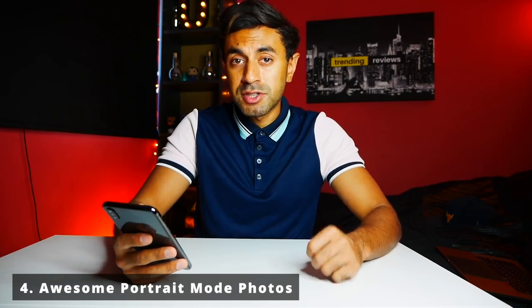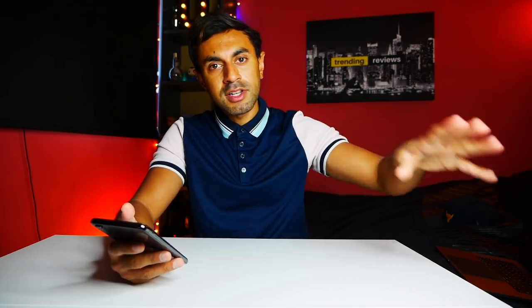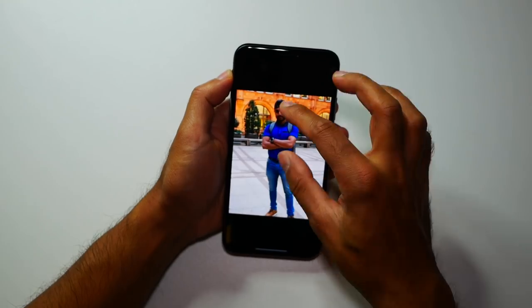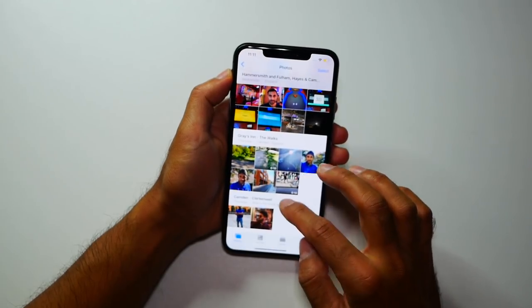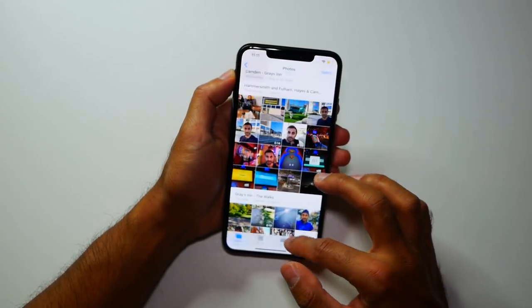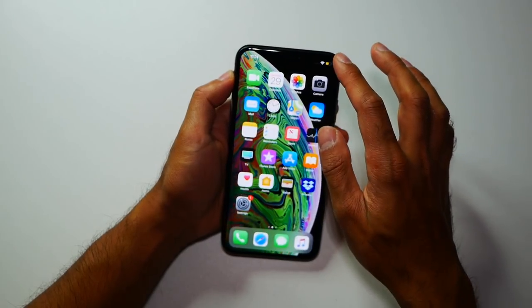Number four: portrait mode on this phone looks really good. I've compared it with my friend's iPhone X, my dad's iPhone 7, and the camera lenses on the iPhone XS Max — they've taken it to another level. I've also compared it side by side with my Samsung S9 Plus and a friend's Google Pixel 2 XL, and the XS Max is definitely winning. Portrait mode is quite a good selling point, so I'd recommend this phone if you're really into portrait photography.